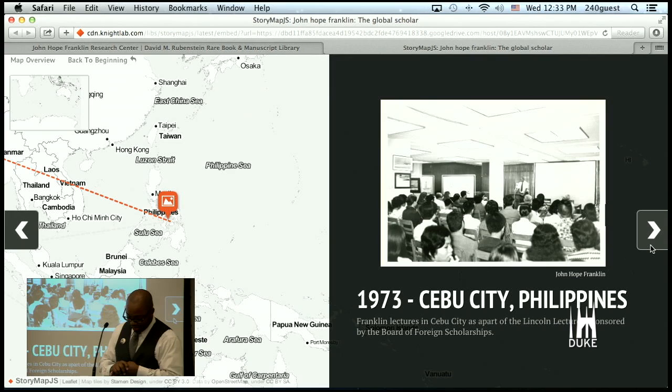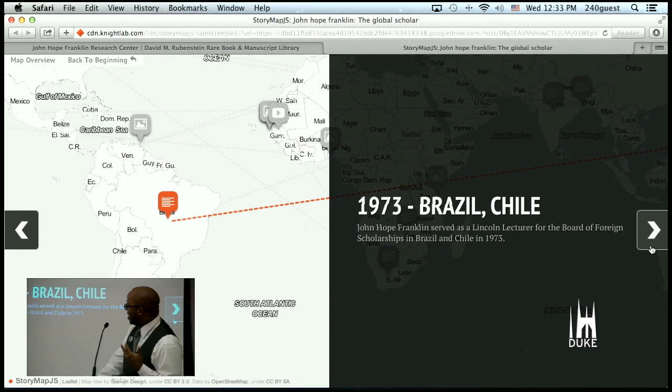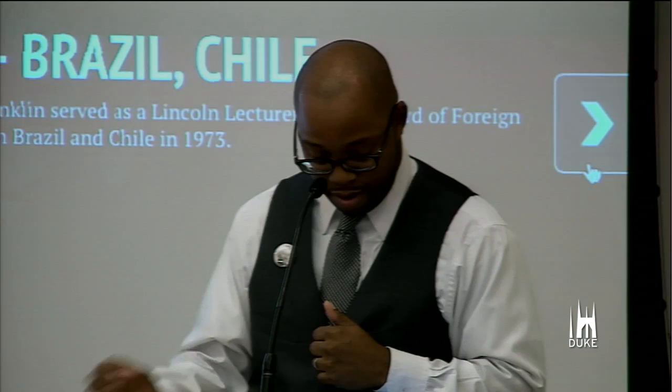In 1973, here he is in Cebu City in the Philippines as a Lincoln lecturer with the Board of Foreign Scholarships. That same year, 1973, he visits Brazil and Chile, again as a Lincoln lecturer for the Board.